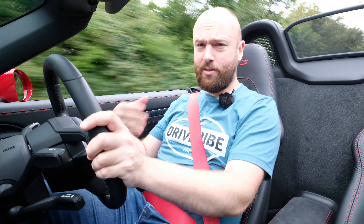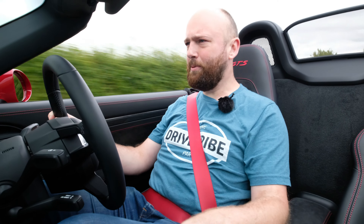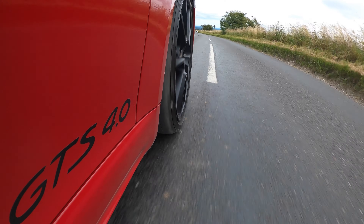So what has Porsche done to make the new Boxster GTS a GTS? Well, not an awful lot, to be honest. The suspension is exactly the same as the standard 2.0-litre and 2.5-litre 718s. The main difference is that the rear suspension springs are slightly stiffer — but it's the reason they're stiffer that's important. They're stiffer because they have to support the weight of the 4.0-litre 6-cylinder engine that we now have, which sounds like this.